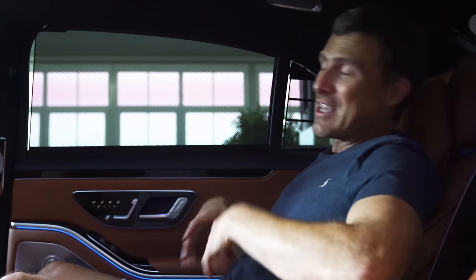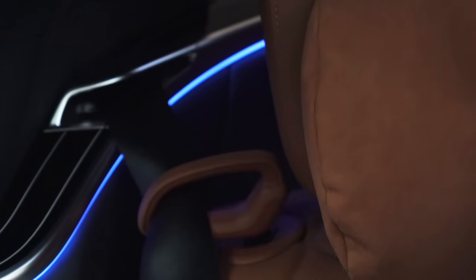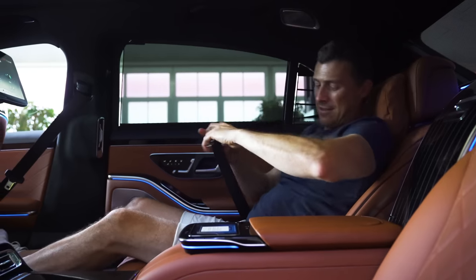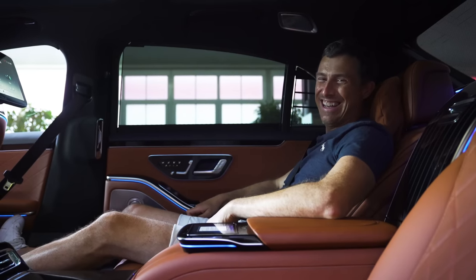There's one other thing I want to show you. It's quite common in luxury coupés to have little seatbelt butlers, and you also get one in the rear here. If I open the door and then shut it, out he comes. I shouldn't have to do too much manually in an S-Class — this is the way to travel.